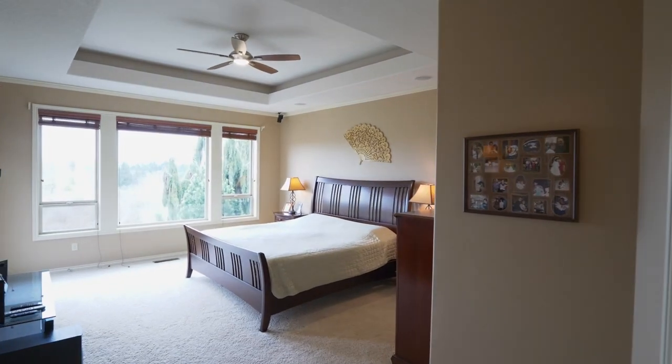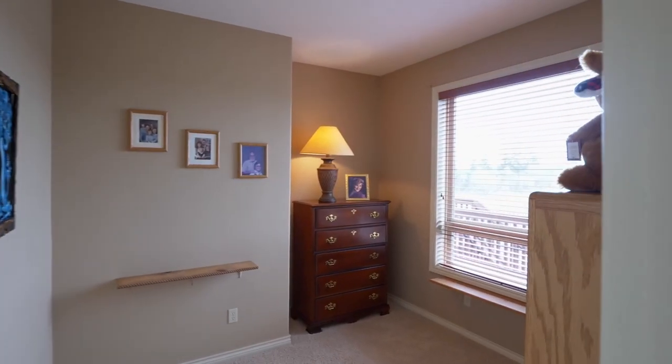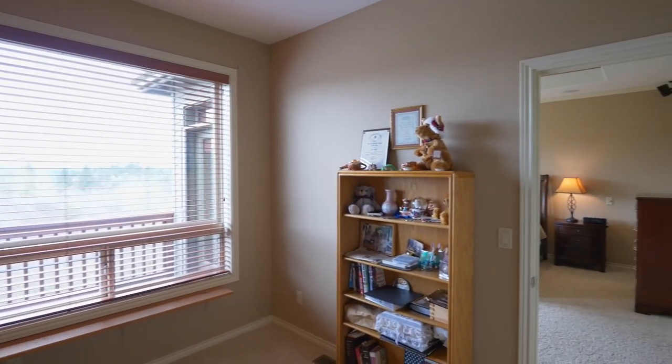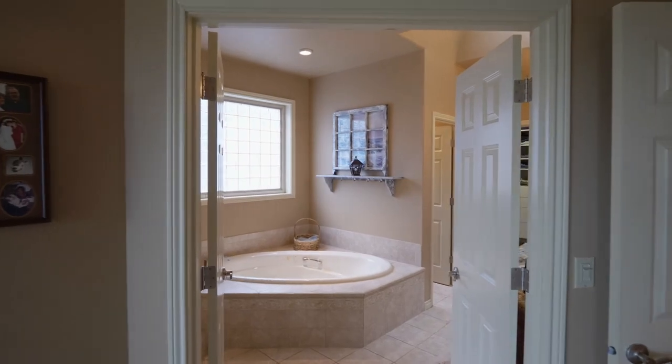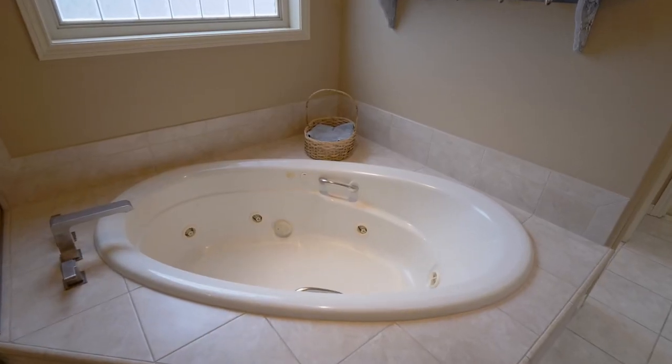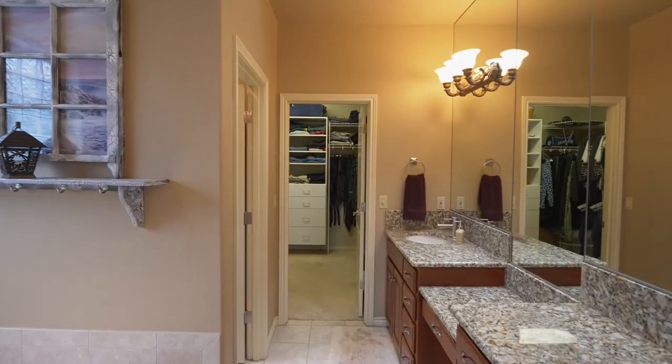Unwind in the spacious main level master suite with access to the deck and a separate room perfect for any number of uses. In the spa-inspired master bath, relax in the jetted tub or in the frameless glass shower, and you'll find a large walk-in closet.